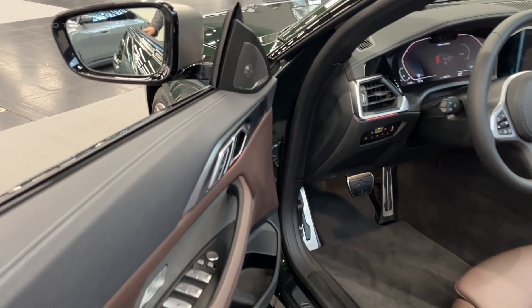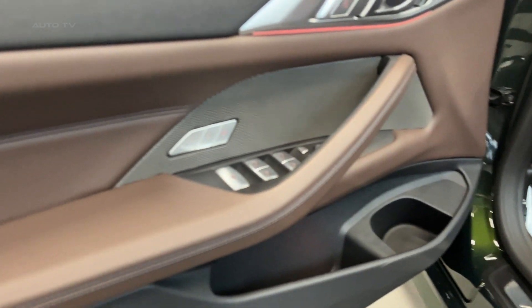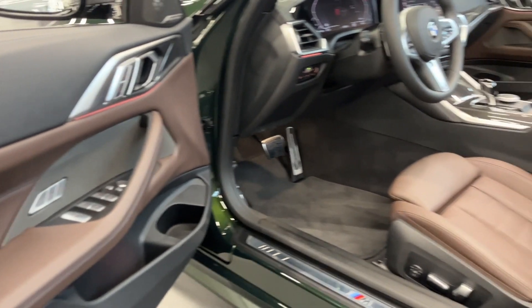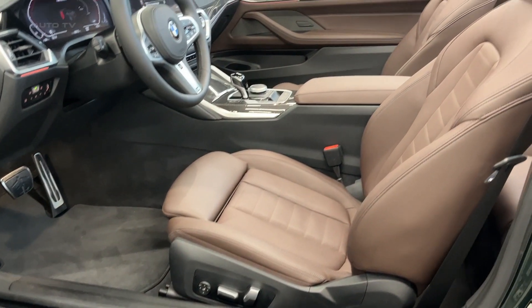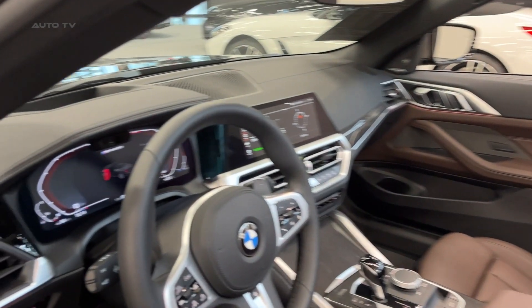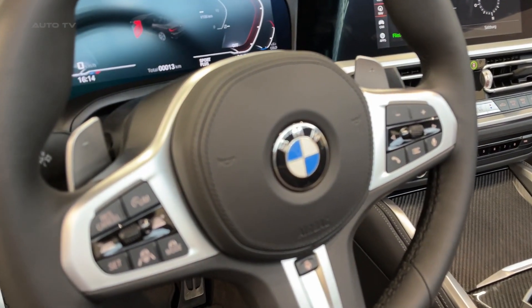The M440i Cabrio's performance is nothing short of impressive. Equipped with a 3-liter inline-six engine, it delivers 382 horsepower and 369 pound-feet of torque, allowing for rapid acceleration and effortless overtaking. The X-Drive all-wheel drive system provides excellent traction and stability, while the adaptive M suspension ensures a smooth, comfortable ride without compromising on handling prowess.